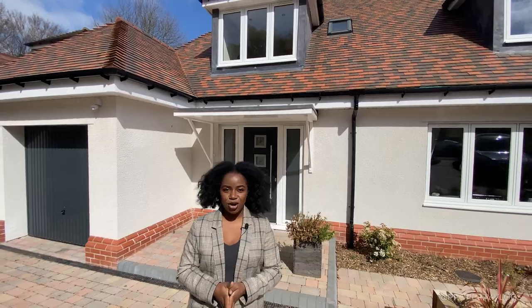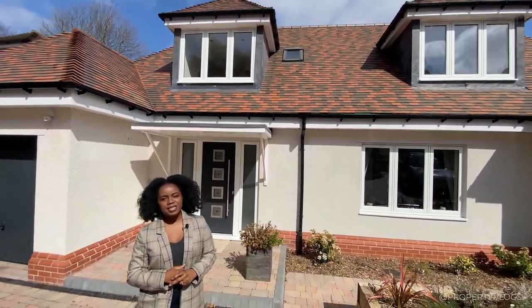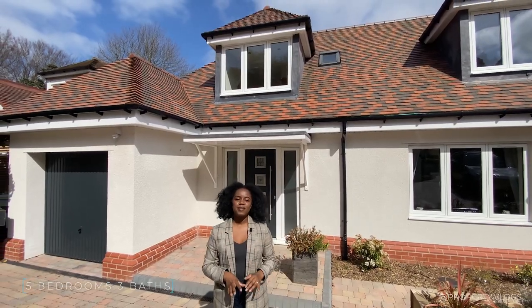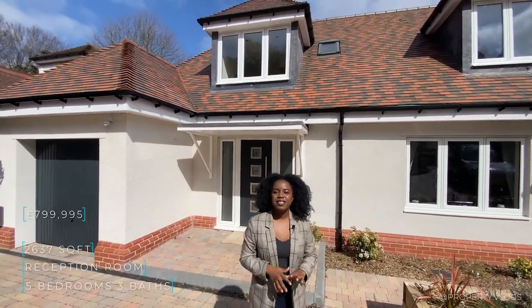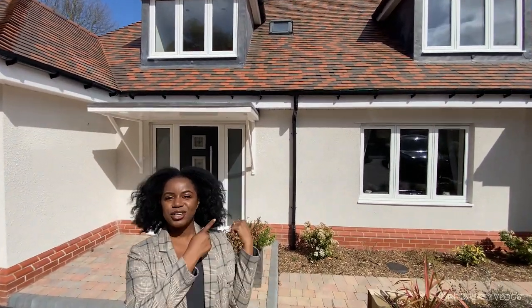Welcome to another property vlog tour. Today we are going to show you a five-bedroom, three-bathroom property. It's got lots of unique architectural features which I can't wait to show you. The floor area is 2,637 square feet and it's on sale for approximately £800,000. Stay tuned and we'll tour the entire property and look inside.